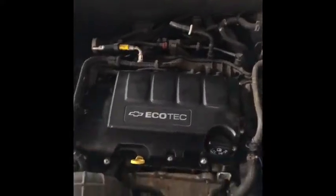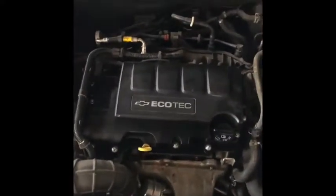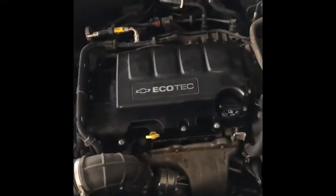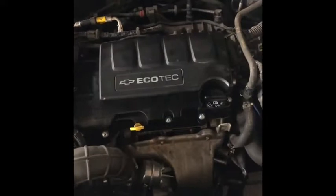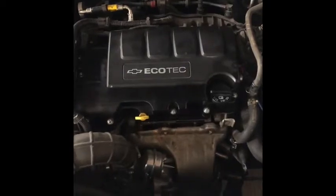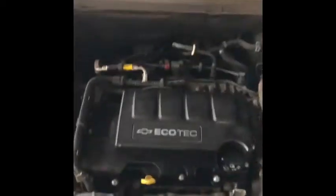At 111,000 miles — that's the actual mileage on this car — the valve cover on this thing was due. Same thing I recommend you guys do it too. All right, we got to do another one. Take care.